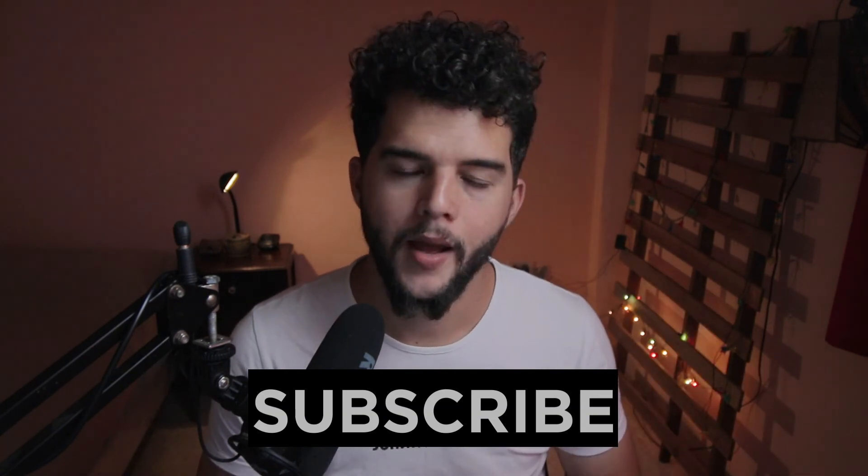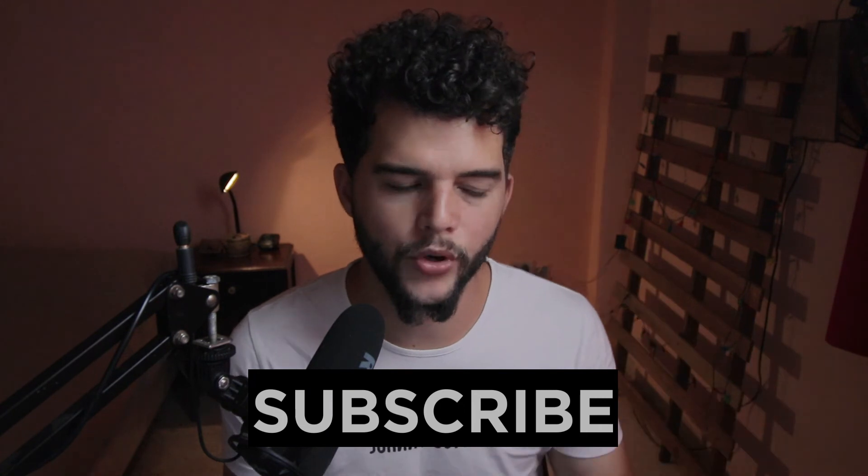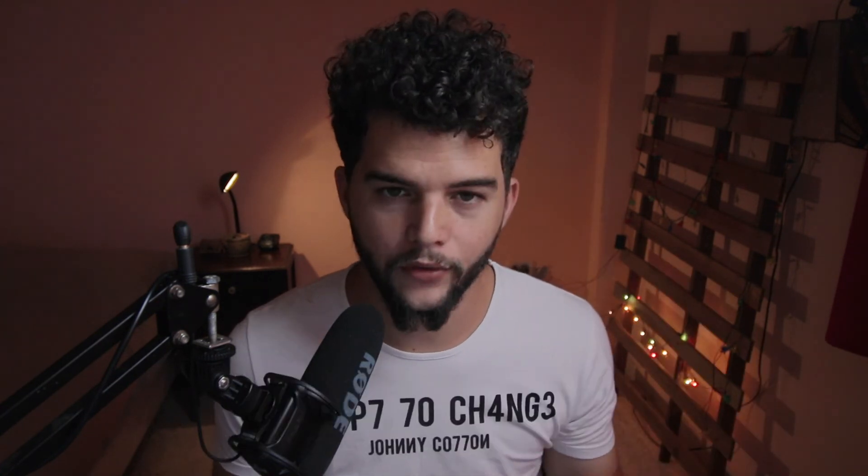Remember guys, you can always support the channel by going to buymeacoffee.com or you can become a member right here at the channel, which helps me keep creating content like this completely for free — giving you the best tips and tricks not only about Cuba but other places I'll be visiting in the future. My name is Alex, talk to you guys in the next video.